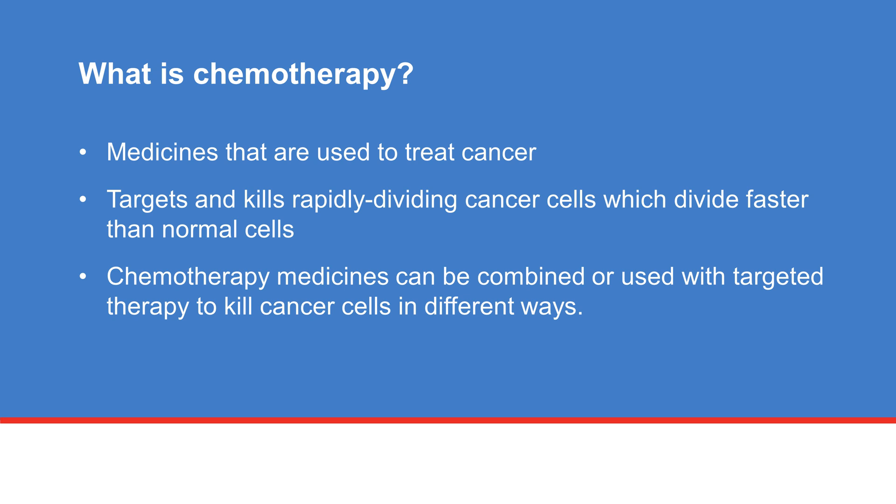Chemotherapy refers to a group of medicines that are used to kill cancer cells. Chemotherapy targets and kills rapidly dividing cells, which divide faster than normal cells. Chemotherapy medicines can be combined, or used with other medicines known as targeted therapies, to kill cancer cells in different ways.